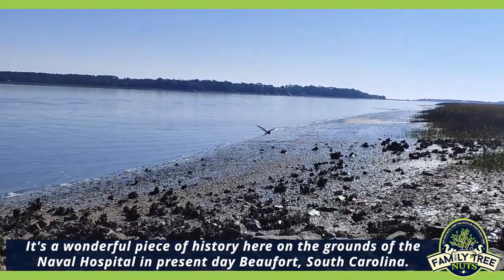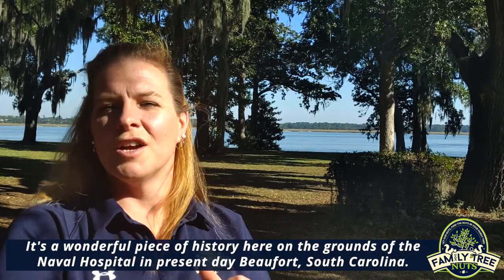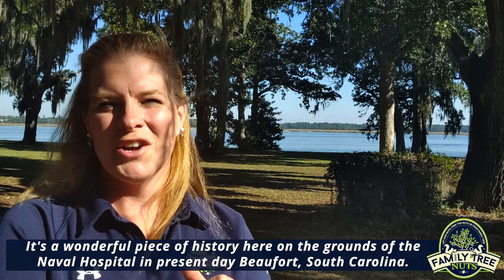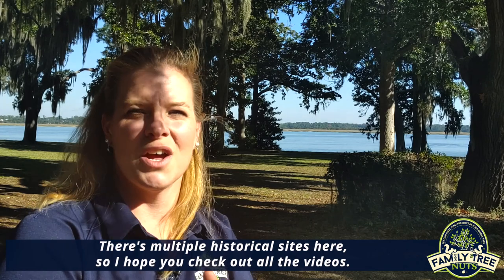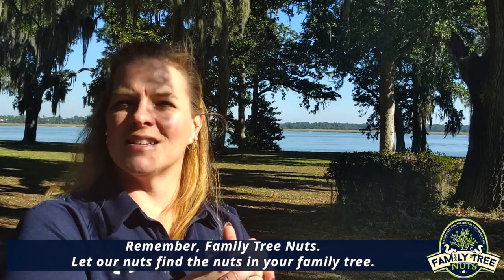It's a wonderful piece of history here on the grounds of the Naval Hospital in present-day Beaufort, South Carolina. There are multiple historical sites here so I hope you check out all the videos. Remember, Family Tree Nuts — let our nuts find the nuts in your family tree.